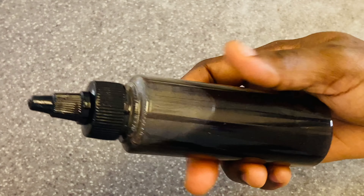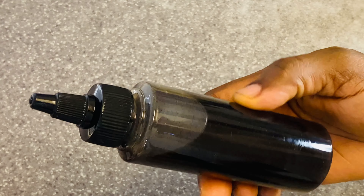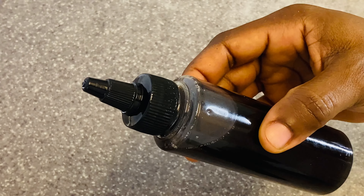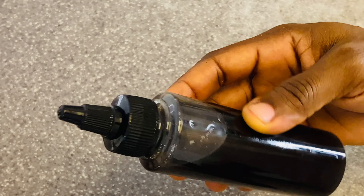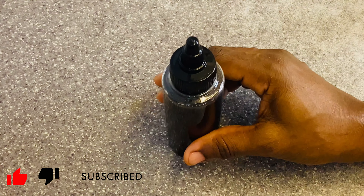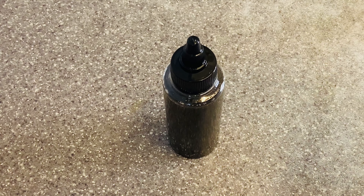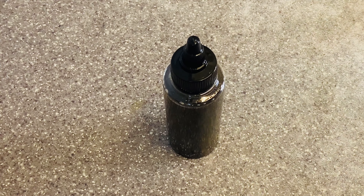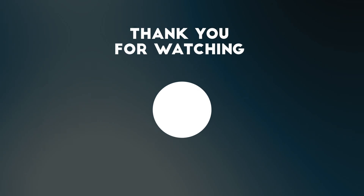My black rice hair growth oil is ready! If you like this video, please leave a comment down below, hit the like button, and subscribe. Until next time, it's your girl Echo Jane — thanks for always being there. Love you guys, peace!